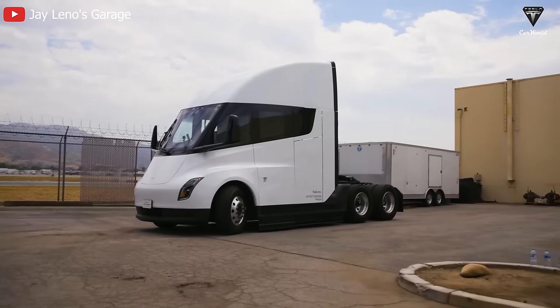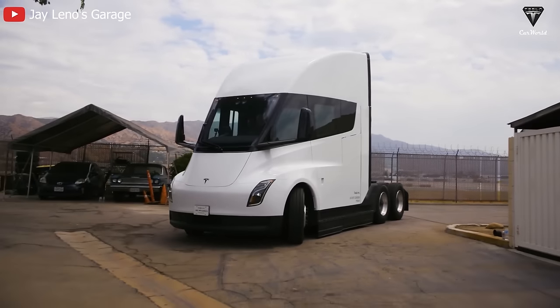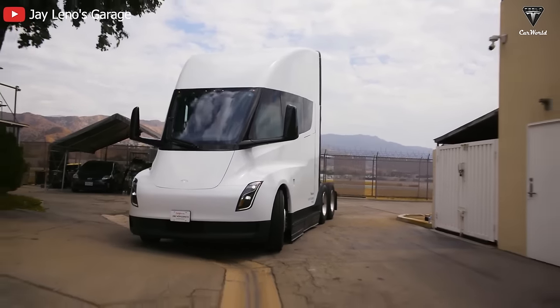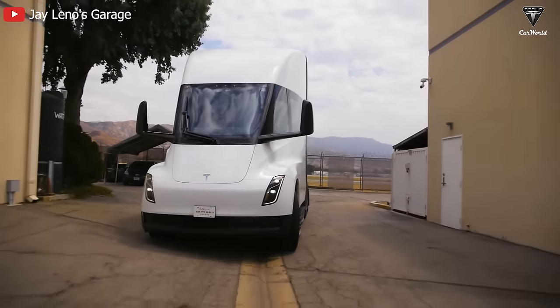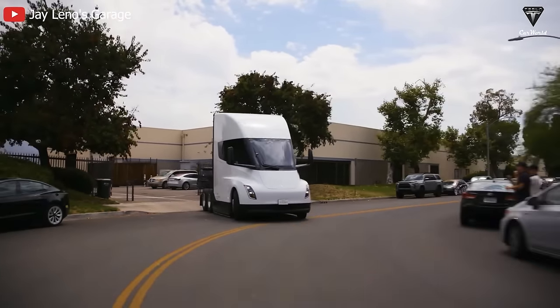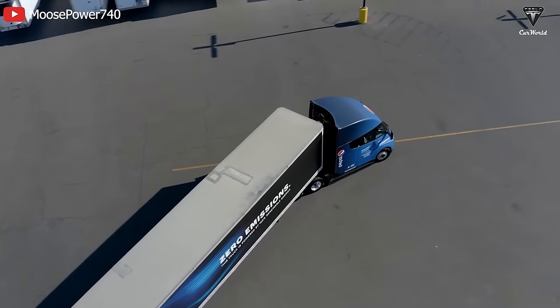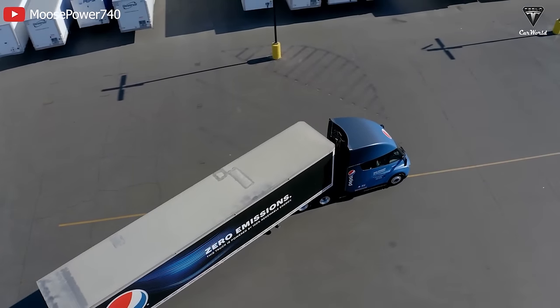So it's understandable that before revealing the specific price of the Semi, this leading electric vehicle company needs to ensure that the final product is done and ready to launch in larger quantities. This requires gathering feedback and experiences on the features and performance of the big rigs as they engage in operations with Pepsi's fleet, allowing the manufacturer to address issues to the maximum for the new iteration.